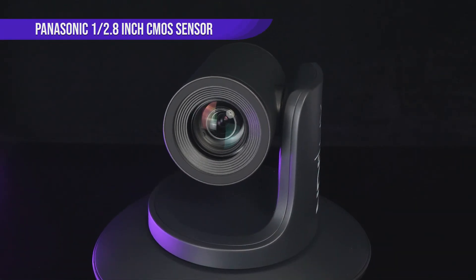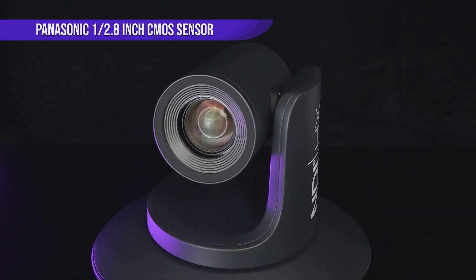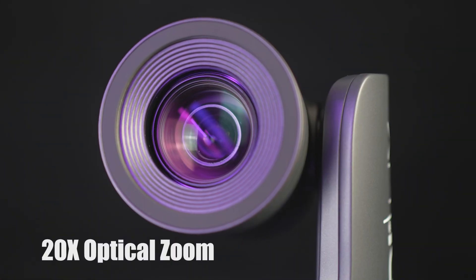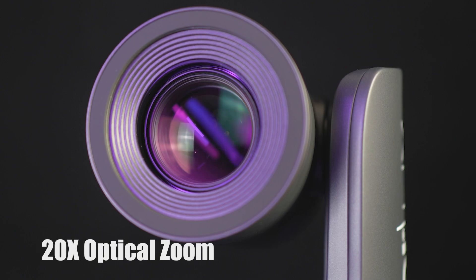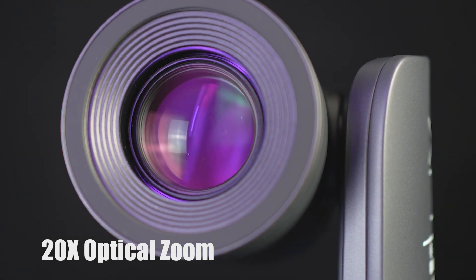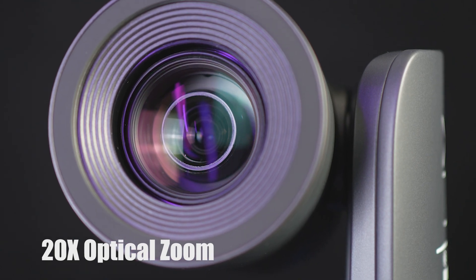The 20X version is equipped with a Panasonic 1/2.8-inch sensor and the 20X optical zoom lens, which can capture and enable people to occupy one-third of the display at 80 feet sharply.